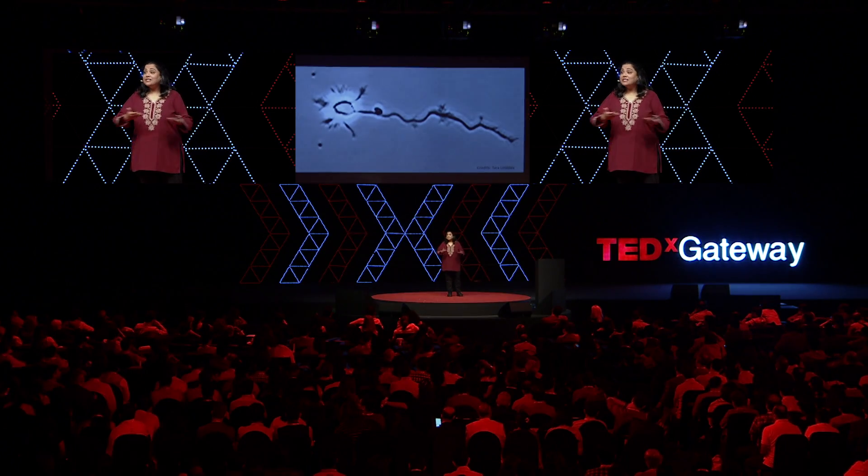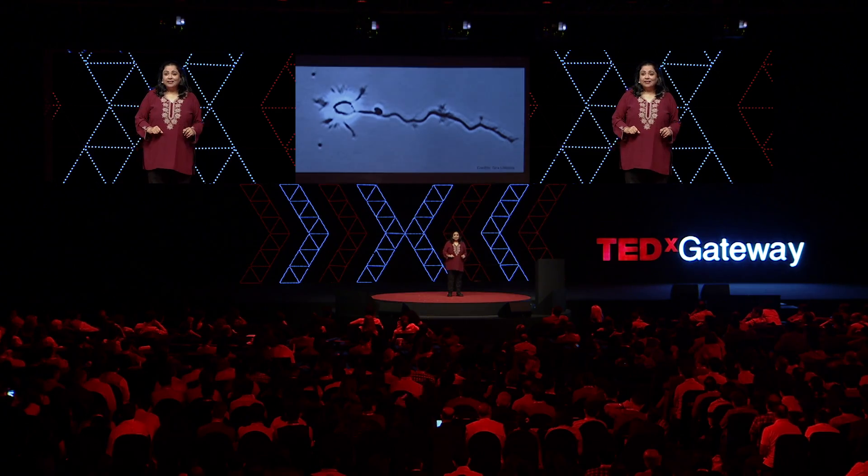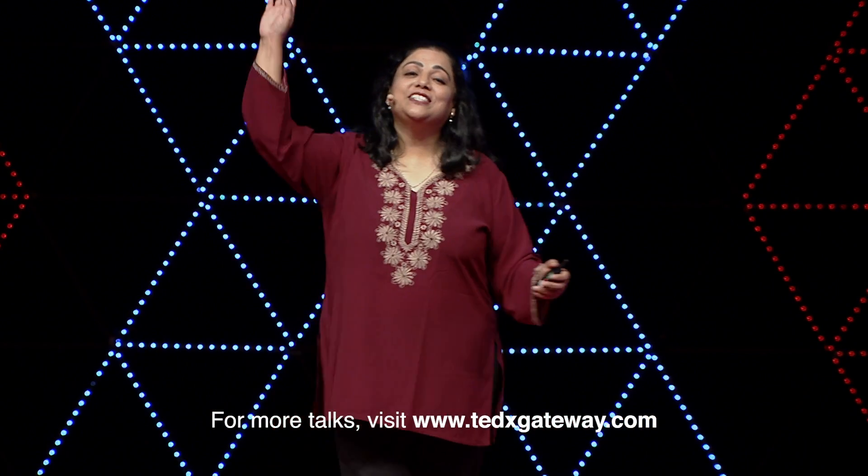Our circuits will grow. With it, we will grow. With it, our society will grow. Because what is society but many, many brains all working together? Let us then take this neuroscience approach to society — let's shape our circuits so that we can make our society more accepting, more inclusive, more tolerant. Grow circuits for society. Thank you very much.